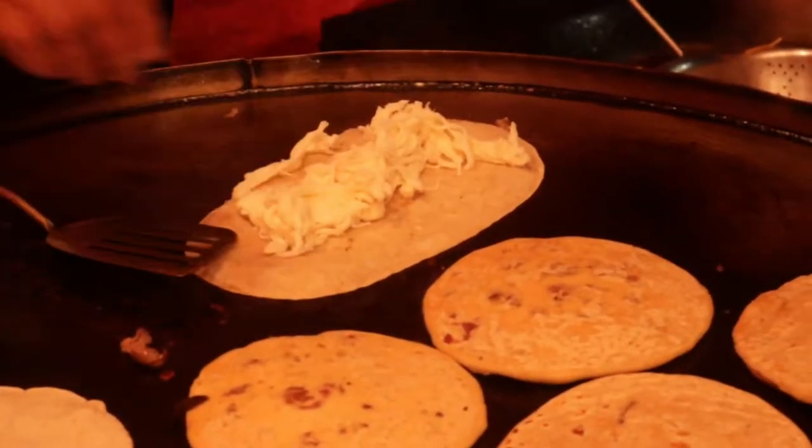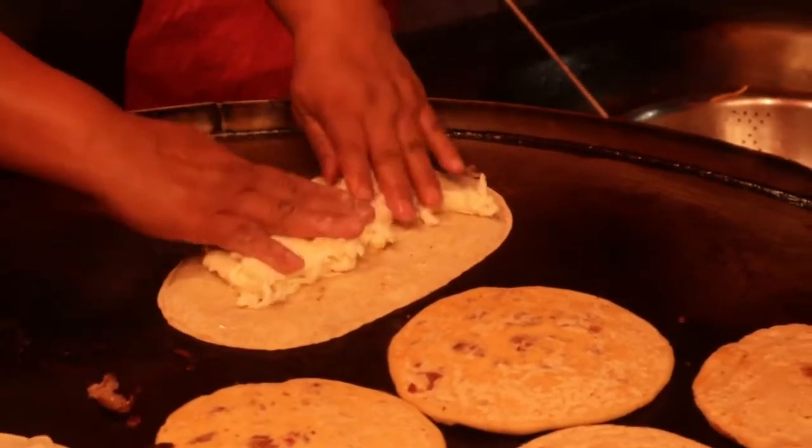Look at all that cheese that goes on the quesadilla. That's massive — so much cheese.